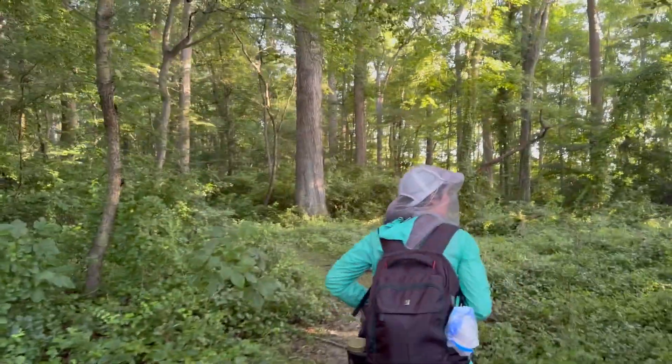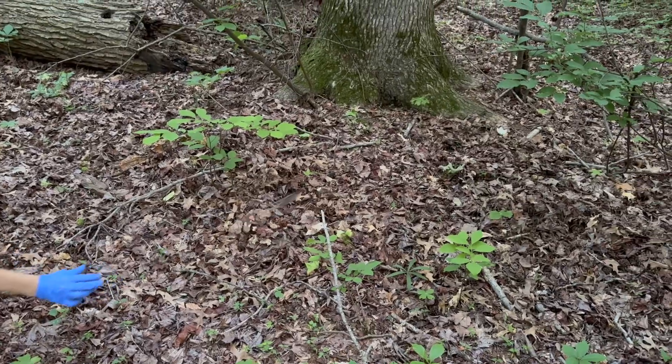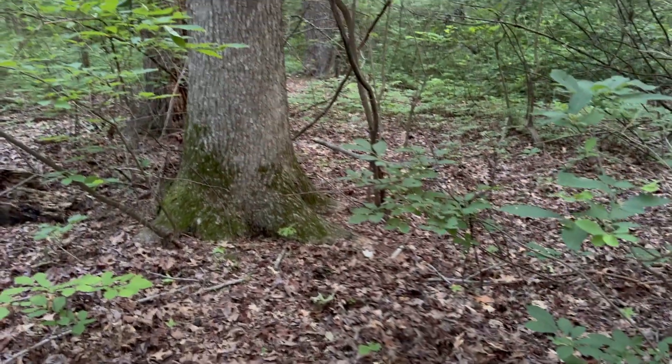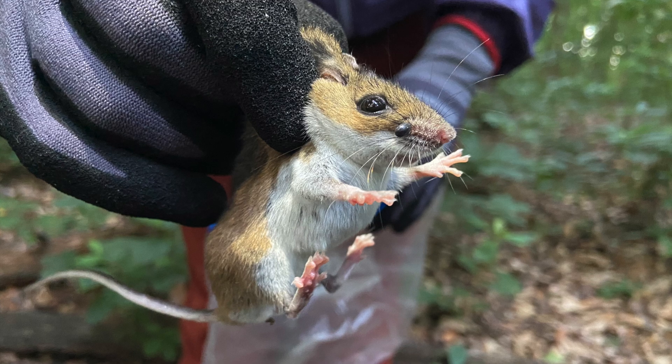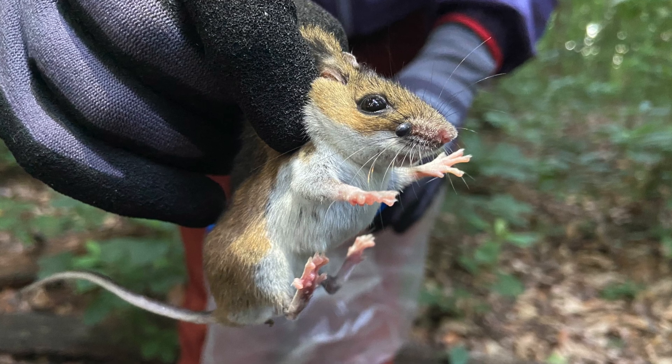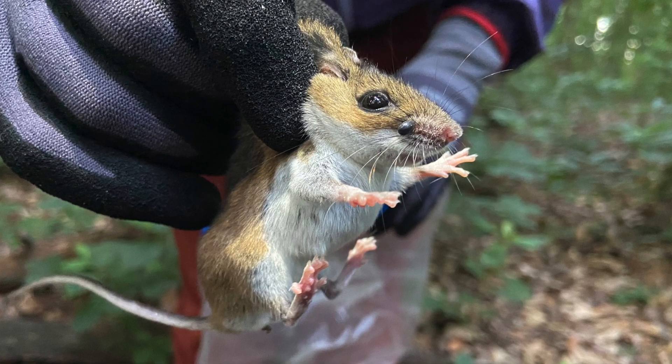Over the past few weeks, I've gained knowledge and experience both in the field and in the lab. Each week, we set anywhere between 20 and 50 traps in Ecology Woods in the evening and wake up early in the morning to check the traps. When we do successfully trap a mouse, we carefully transfer it to a plastic Ziploc bag to allow for smoother handling.